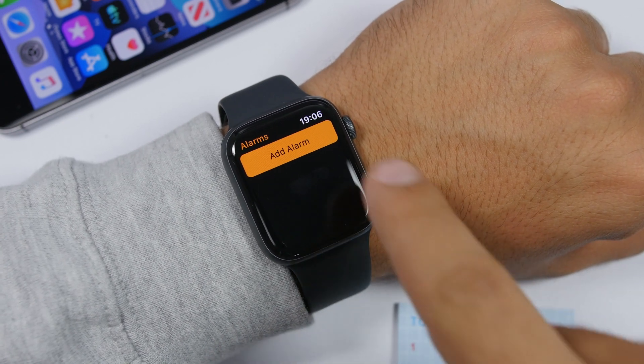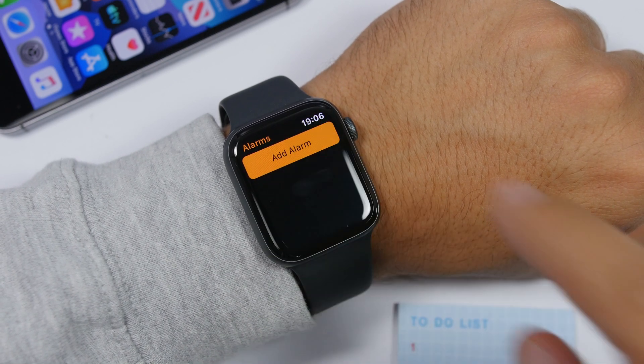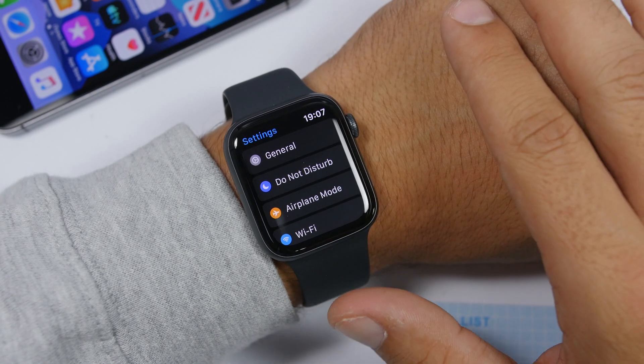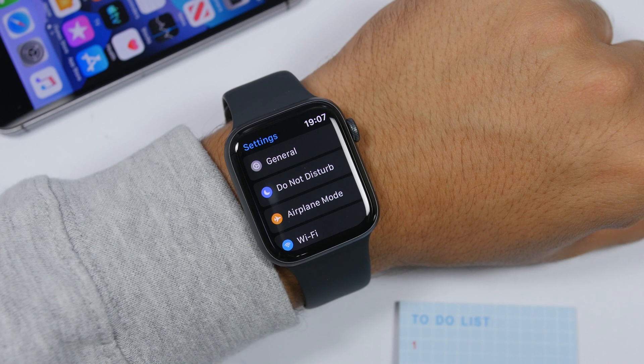The Alarm app has also been redesigned. The button to add an alarm has been completely redesigned and looks much better.